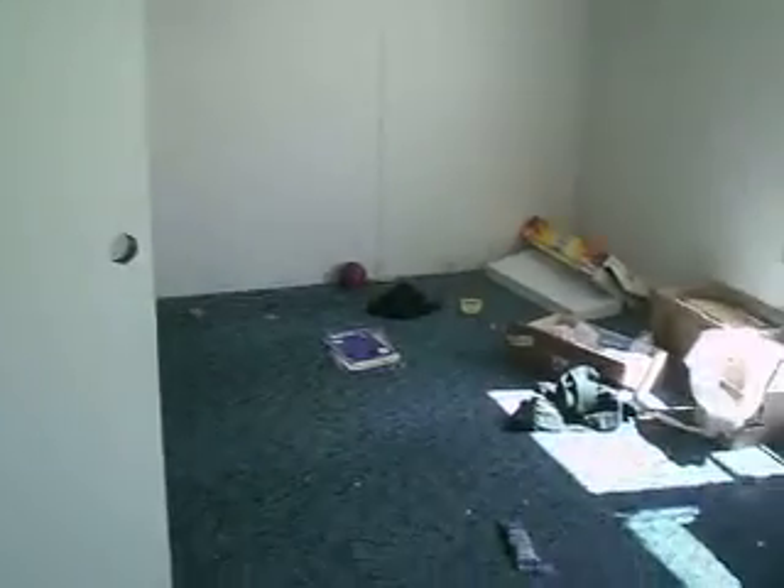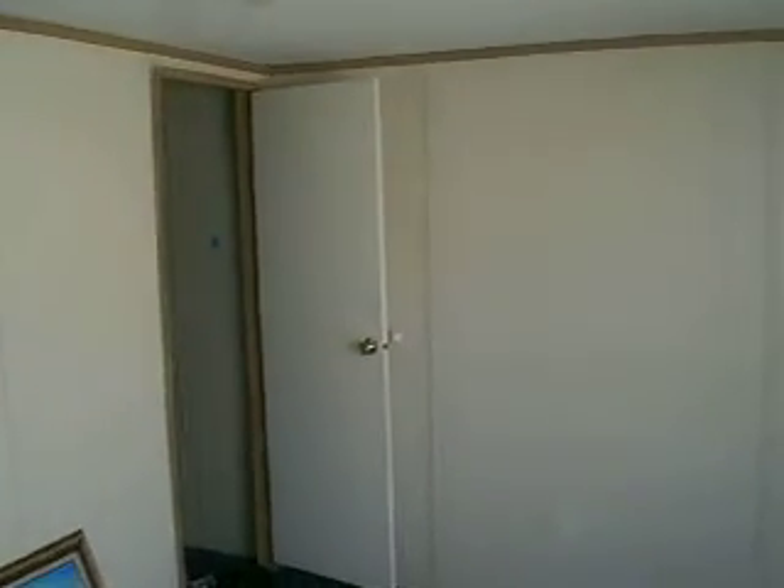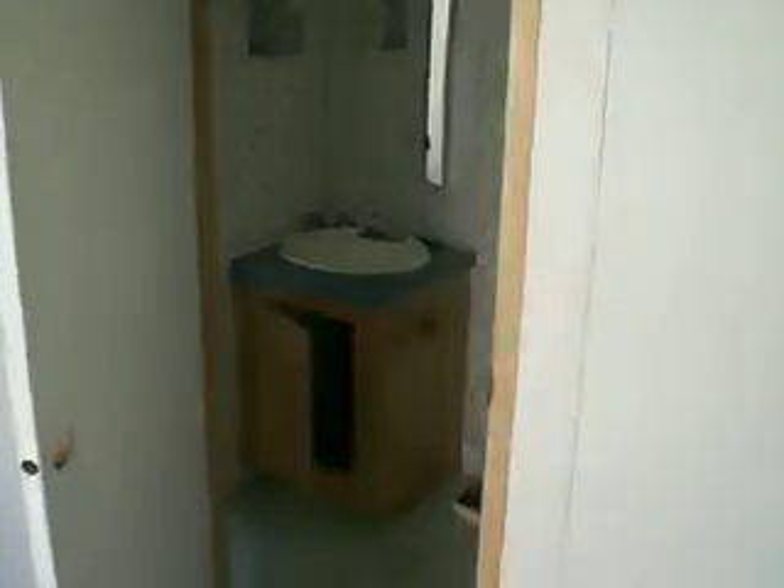This is one of the rooms. That's the closet. And then the bathroom is this way. That's the closet. The shower. Toilet.